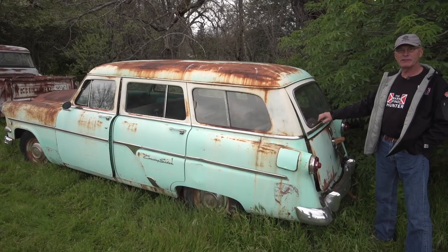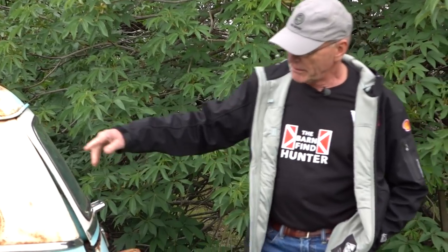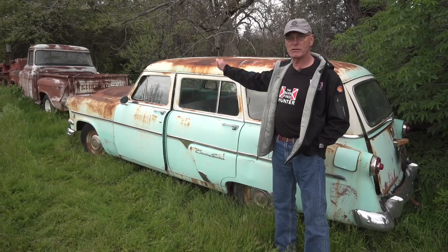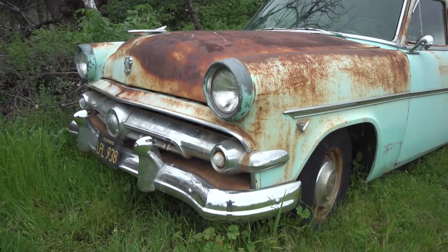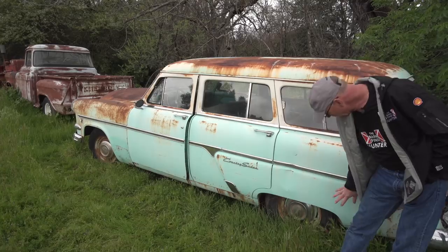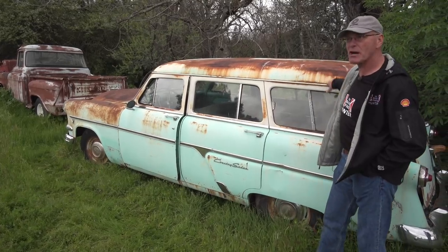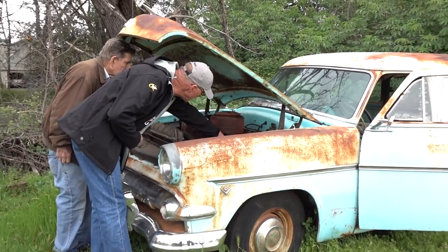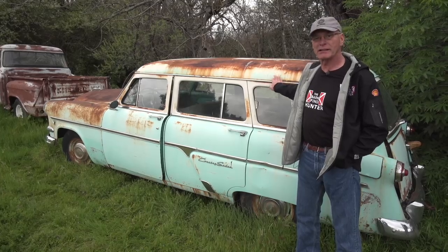This is a 1954 Ford and it's a four-door wagon called the Country Sedan. It's got a 312 V8 — an overhead valve V8 — which was Ford's first overhead valve V8 after the Flathead era. It's got a three-speed with overdrive. And this car is so complete, down to the hubcaps, the trim, the spare tire, the jack — the air cleaner still has the decal on it. You don't find cars that are complete like this anymore.